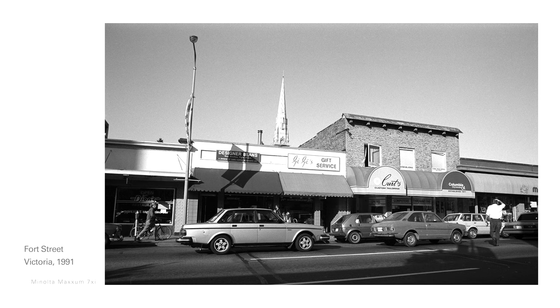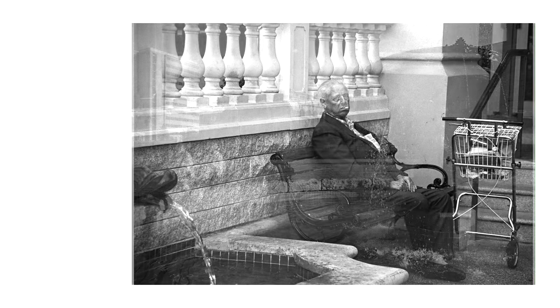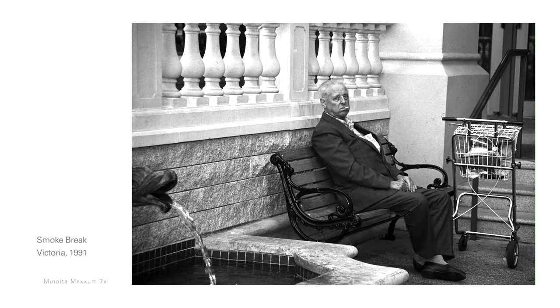I guess I didn't prize my prize that highly though, since I only kept it for a short time. I sold it to buy more manual lenses for my Nikons. For whatever reason, I sacrificed program aperture priority, shutter priority modes, 14-segment matrix metering, automatic film loading, shutter speed up to 1/8000th of a second, and of course autofocusing with its fuzzy logic programmed sensors — all four of them.